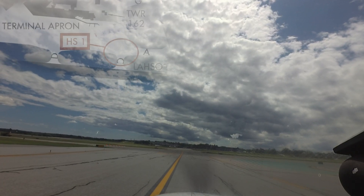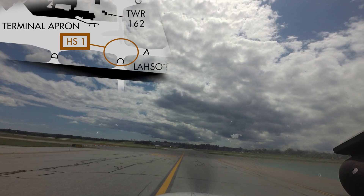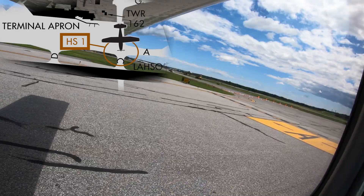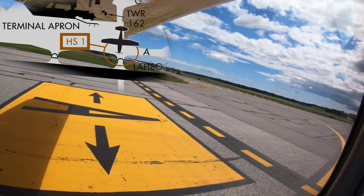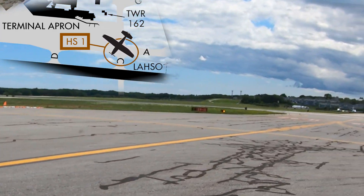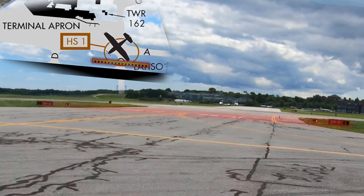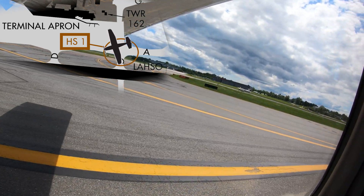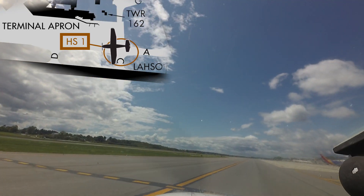Hotspot 1 is located at the intersection of taxiways Alpha and Charlie. Pilots taxiing southbound on Charlie with instructions to turn right on Alpha have missed the turn to Alpha and crossed the runway 11/29 hold short line, resulting in a runway incursion. Clear understanding of your taxi route, including turns and hold short instructions before you taxi, will go a long way in helping you avoid this type of error.